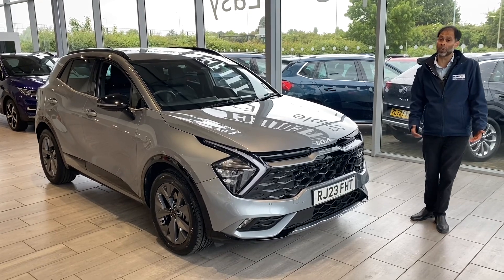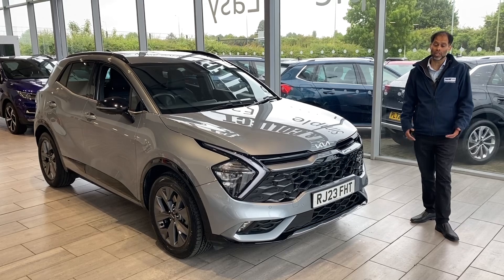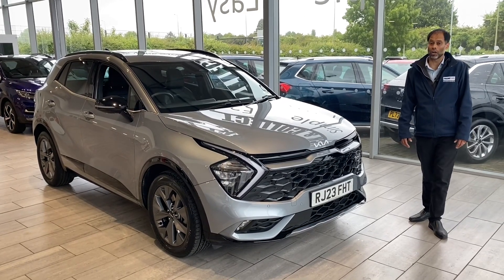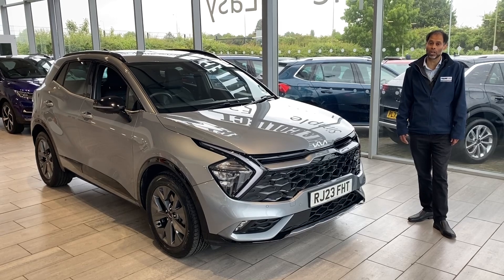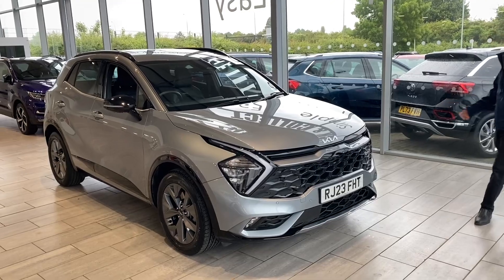We've made it simple and safe for you. You can go online and make your application within minutes and you'll know your finances are in place. All we need is your full UK driving licence. And if you've got a car to part-exchange, great — we want to buy your car. We've made it simple: value it on our website so you know what your car is worth. So arrange your test drive today.